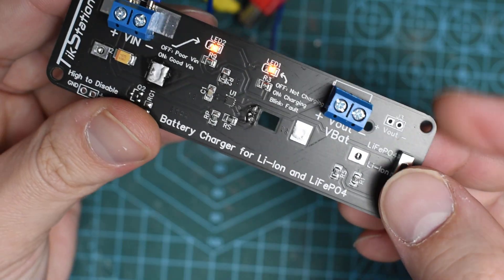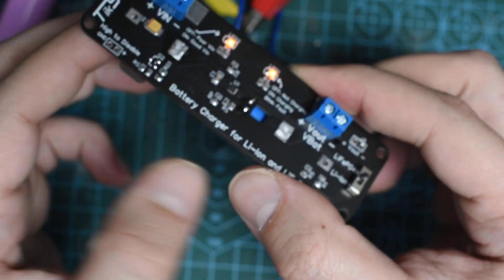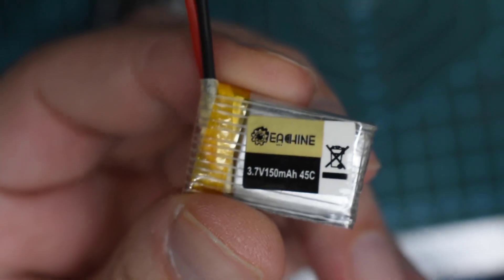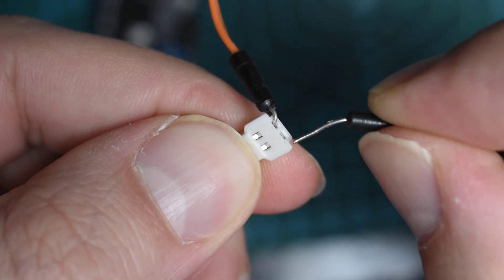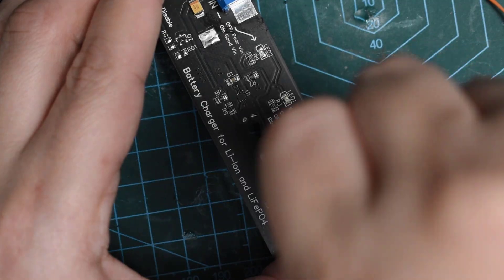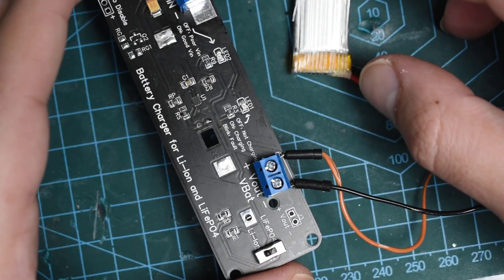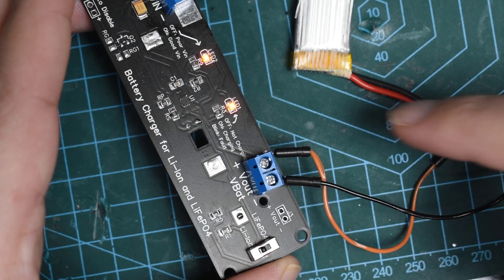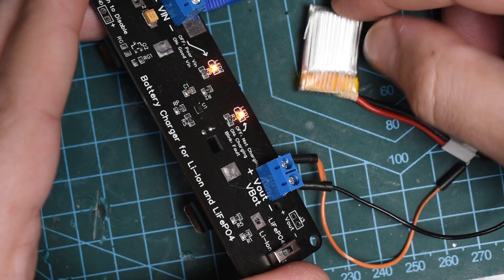Then I removed the Samsung battery and replaced it with an LFP battery, but I first changed the switch to LFP mode. Then I put the battery and it started charging in the same order as before. Batteries of all types can be placed and charged without problems with this circuit. I also tried a lithium battery with a smaller and different size — not cylindrical as usual — connected to the output via a connector, and as expected, it started charging without any problem.